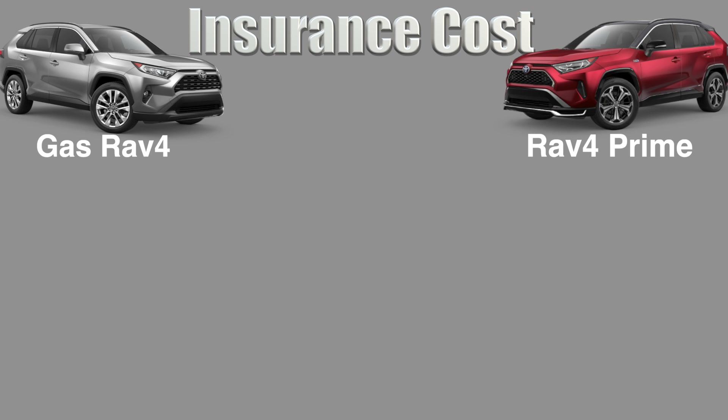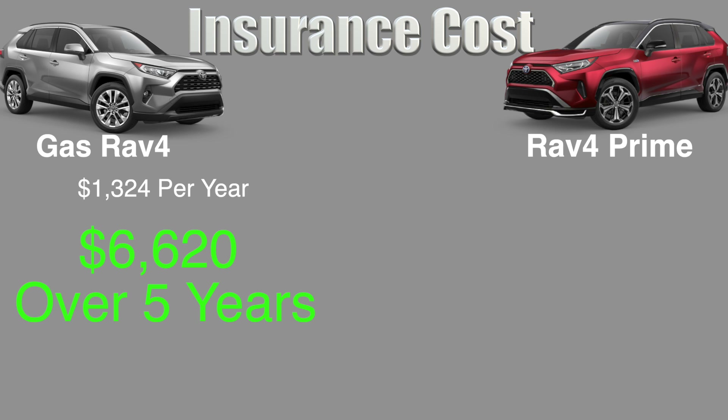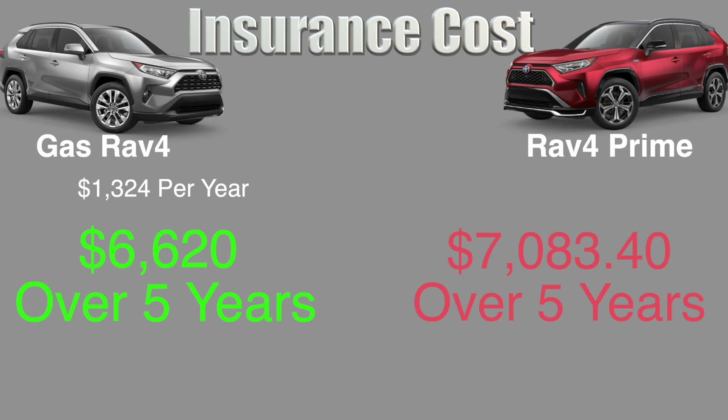The final category of ownership is insurance. Insurance varies by location and the driver, so don't take these numbers as an accurate representation for everyone. $1,324 per year was the cost for insurance on the gas RAV4, and over 5 years it comes out to $6,620. On hybrids, insurance costs an average of 7% more than gas cars because they're more expensive to fix. The RAV4 Prime's insurance price comes out to $7,083.40 after the 7% increase.